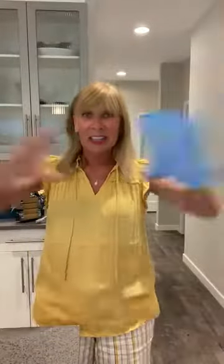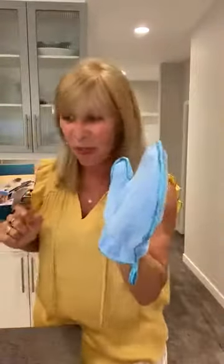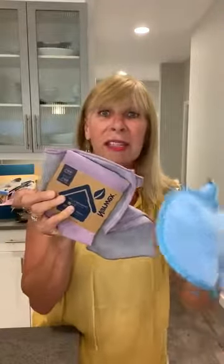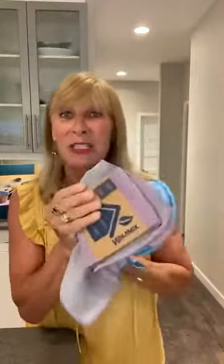The third product I absolutely love is called the dusting mitt. It's great for blinds — you charge it before you use it, and instead of the dust going everywhere, it attracts to it. What I love it for mostly is: take a spray bottle, wet it, and do all your window screens. Instead of taking your window screens off, just wet your dust mitt. You will not believe the clarity of your screens.